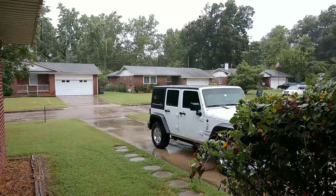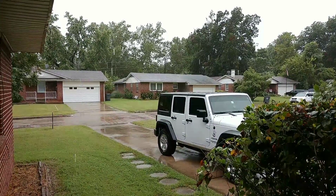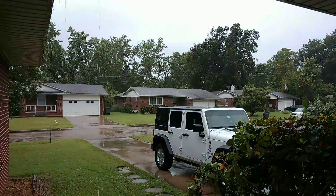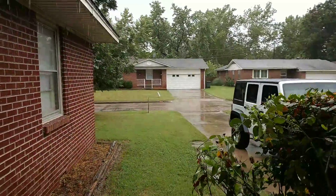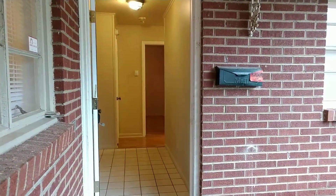Hey everybody, it's Friday and I have a lease house tour for you. I'm actually standing on the front porch because it's been raining heavy all day — some of our streets are flooded — so I'm not going to stand out in the rain and show you the outside. It's a little red brick house and we're getting ready to go in, so hang tight.